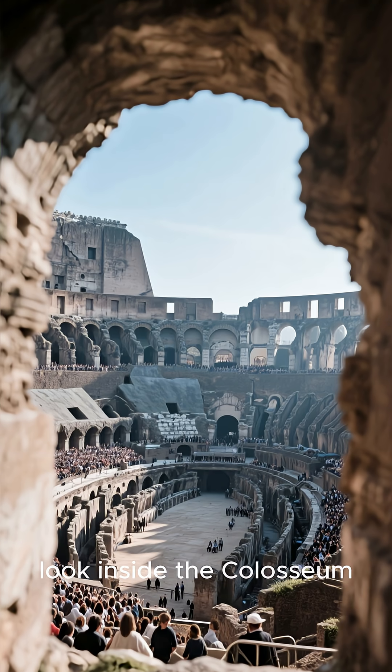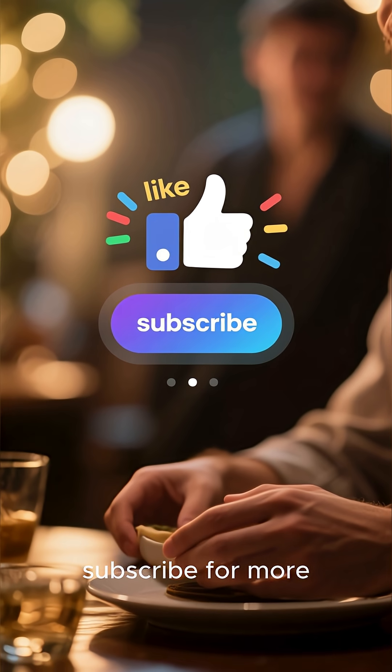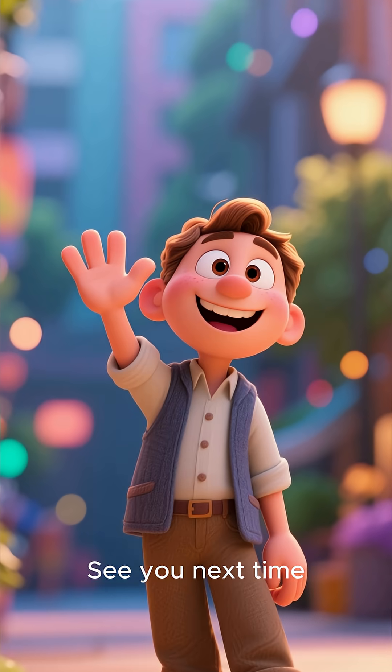Thanks for joining me on this look inside the Colosseum. If you enjoyed this, don't forget to like and subscribe for more dives into history. See you next time!